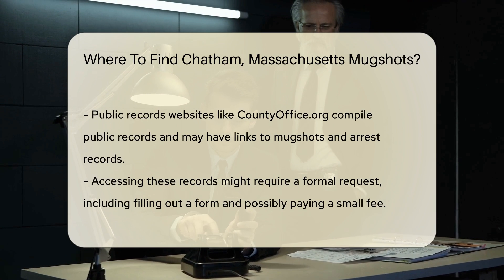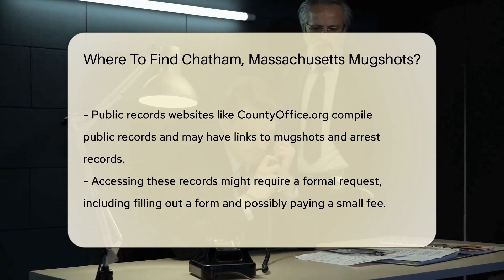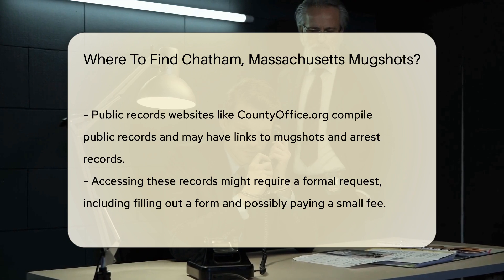Public records websites can also be useful. Websites like countyoffice.org compile public records. They may have links to mugshots and arrest records.